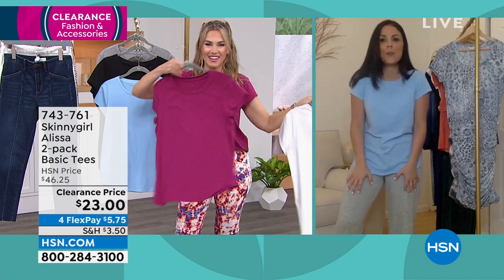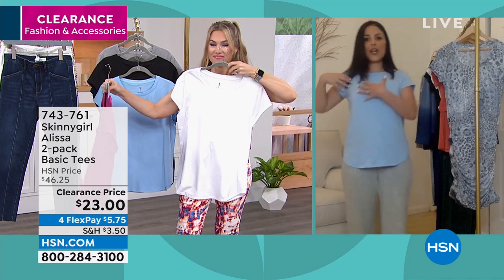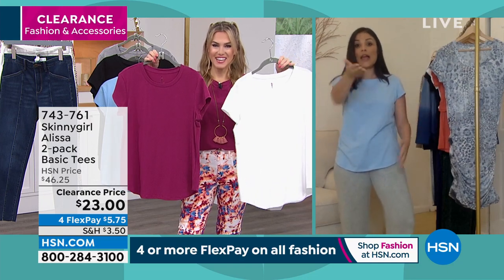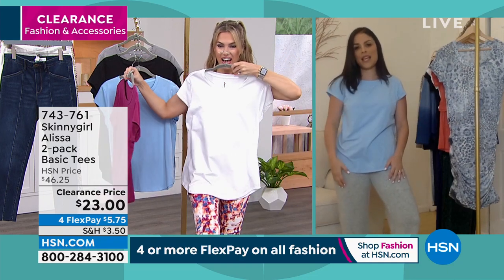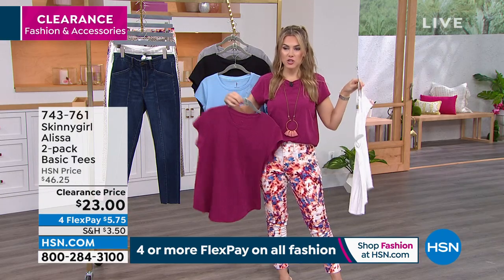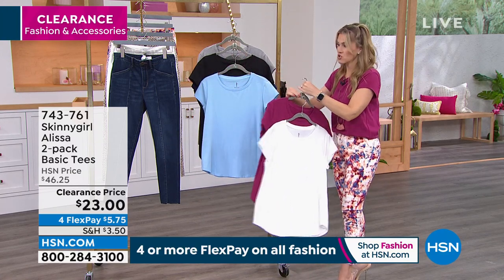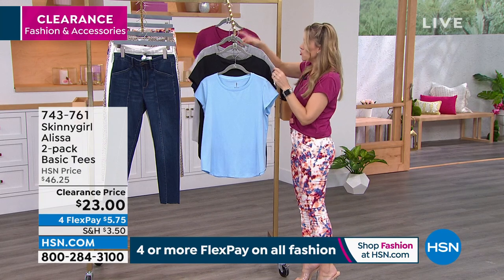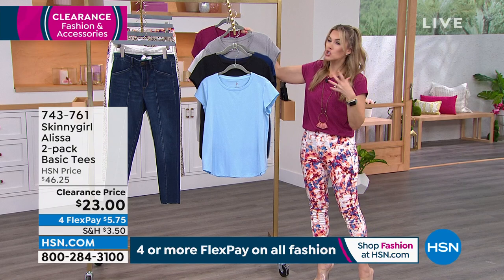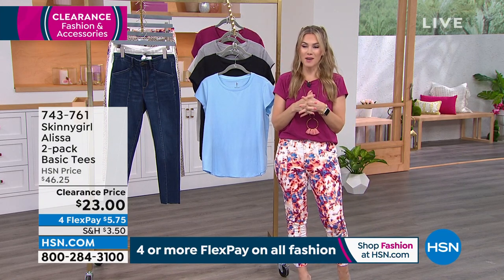No matter what bottom I have, I've always got a top to wear with it. Don't you love that you got a neutral and then a little pop of color? Both of those go with the pants you have on. Right there, you have like four different outfits. I love that we've shown it tied — you can do a half tuck. The white and berry are basically sold out — only extra small and 3X left. The gray comes with navy, and the black comes with the lighter blue called Blue Dawn. $23 for the set. All of our fashions on four flex, so $5.75.